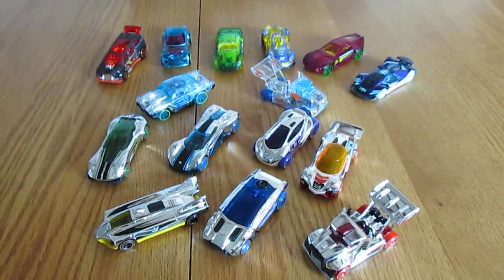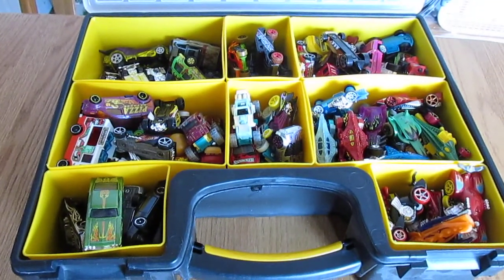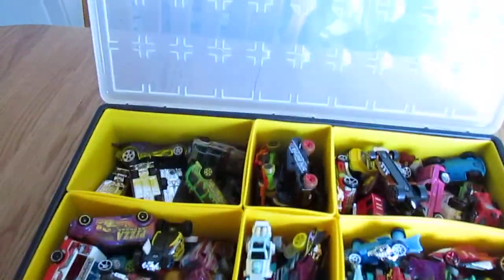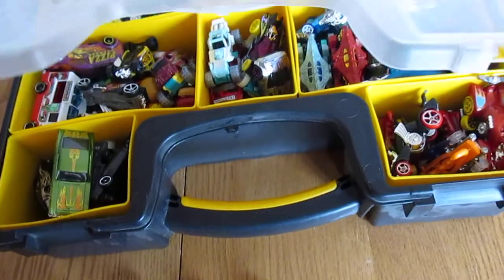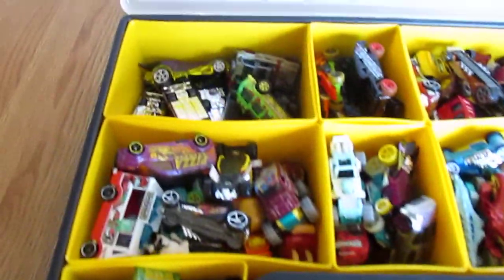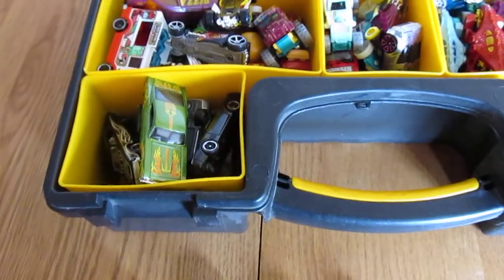That'll do it for this collection. And, as I promised, here is my custom case that I actually made for all my loose cars. I actually put a Hot Wheels logo on it — obviously cut it off a card back. If you need to keep your loose cars and you have a lot of them, I recommend getting one of these cases. I got it at a local hardware store.